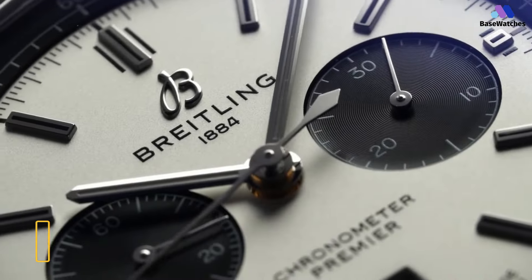The Premier B1 Chronograph 42 is a breath of fresh air after a long series of rather bold and often confusing Breitling chronographs like the Chronomat, Navitimer, and Super Avenger. With just two sub-dials, minimal dial text, and a 42mm case sizing that, at this day and age, we could call borderline safe or conservative.